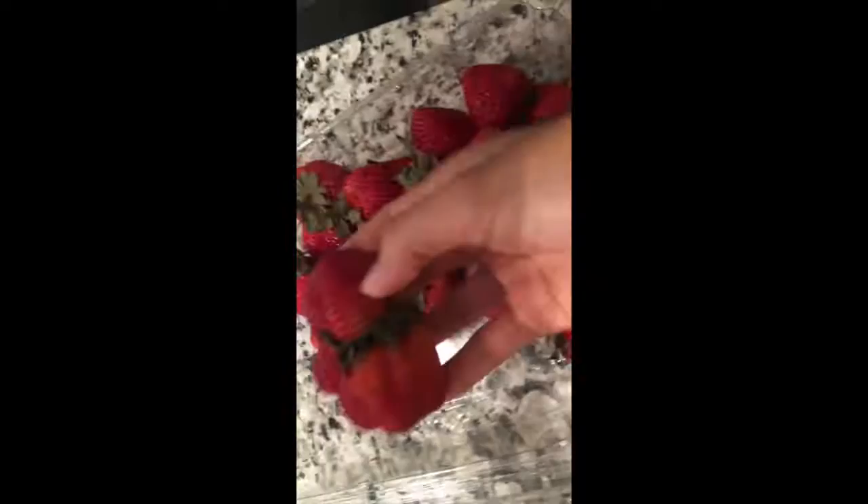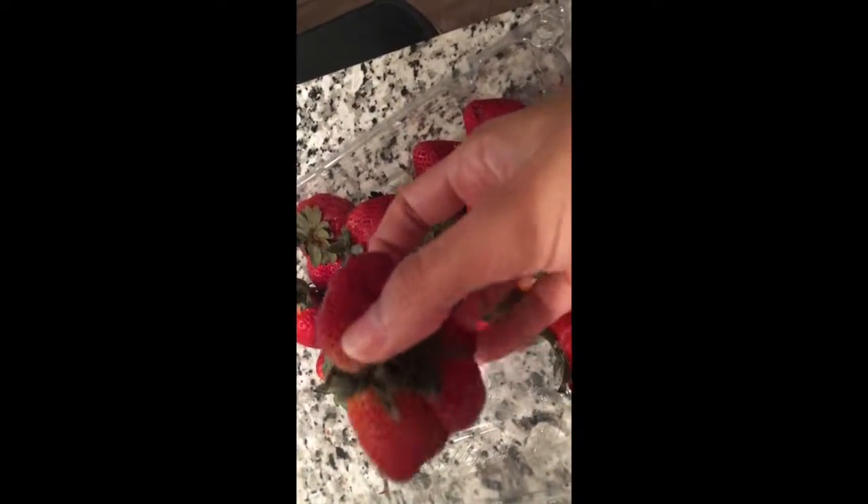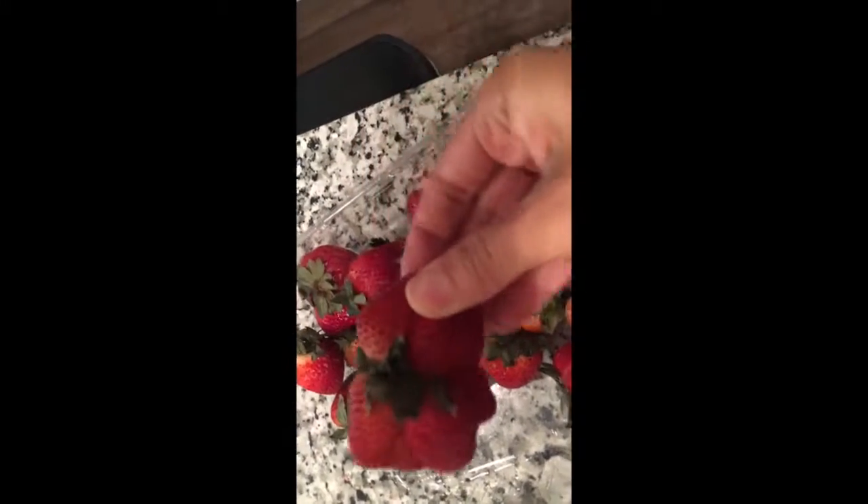I was eating strawberries and look at this crazy strawberry. It's connected at the top but also connected at the bottom. Isn't that nuts? It's so crazy. I'm gonna save it for last.